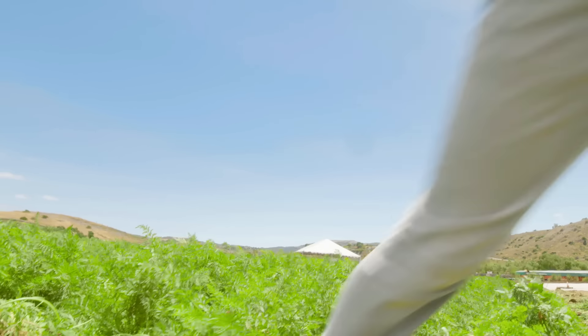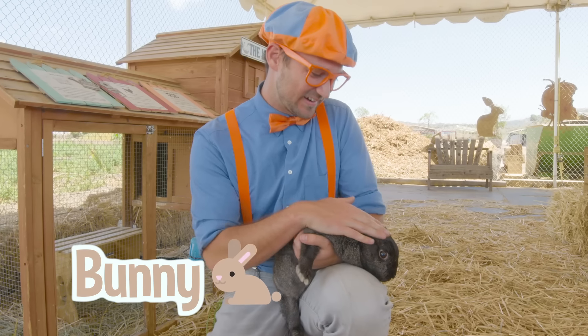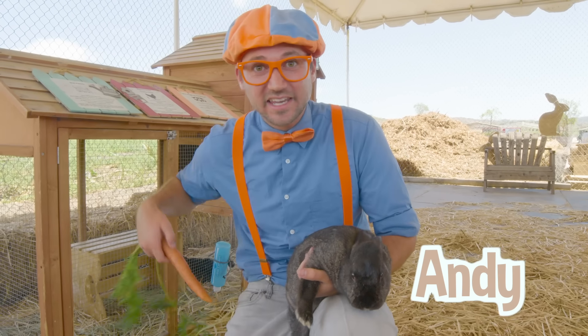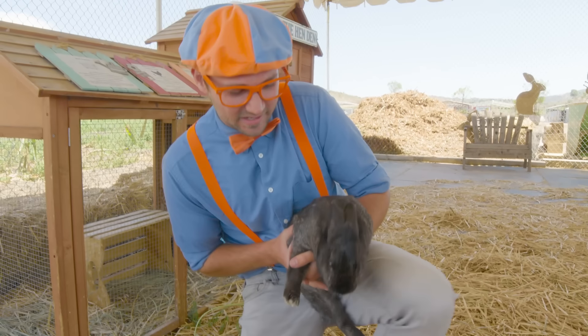Carrots help your eyes be able to see at night. And actually there's an animal that really loves to eat carrots — can you think of what animal that is? Let's go find it! Oh, cute bunny! It's a cute bunny. This bunny's name is Andy. I wonder if Andy wants a carrot. Here you go, Andy. Maybe Andy's not hungry — that's okay. Let's put Andy down.